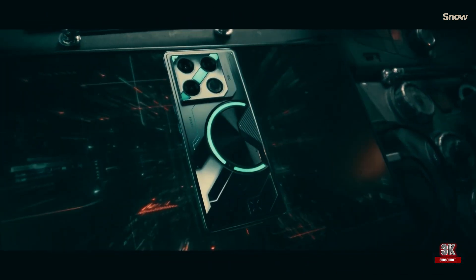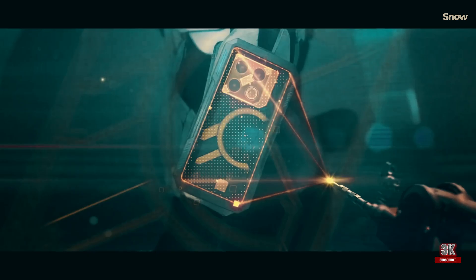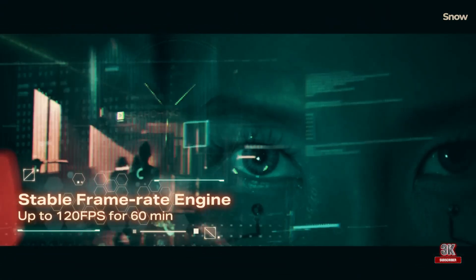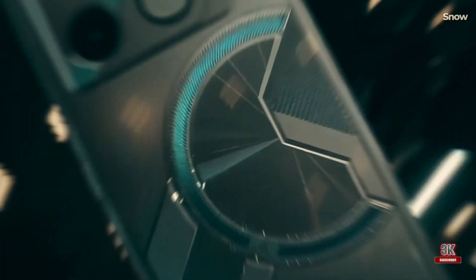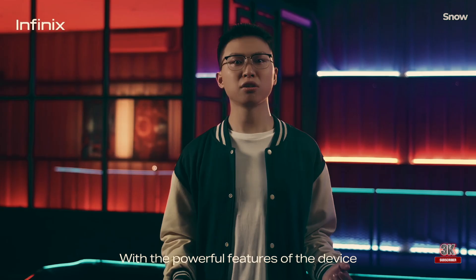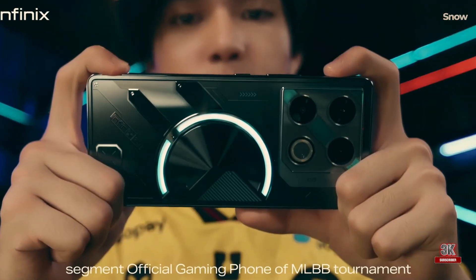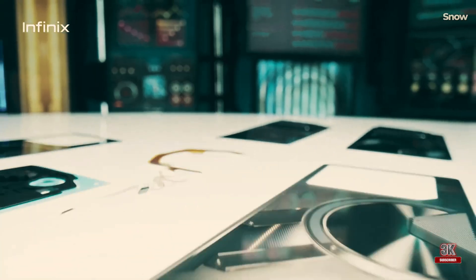The special Mecha case adds a touch of premium feel and provides extra durability. The RGB lights on the back can be customized to your liking, with eight color combinations and four lighting effects to choose from. The lights can adjust to the rhythm of the music you're playing and sync with the game you're playing, creating an immersive gaming experience.